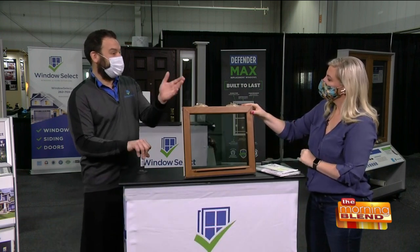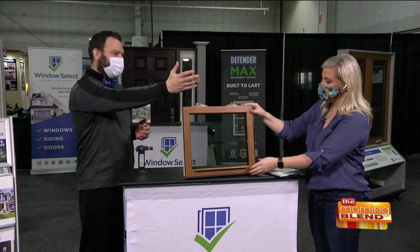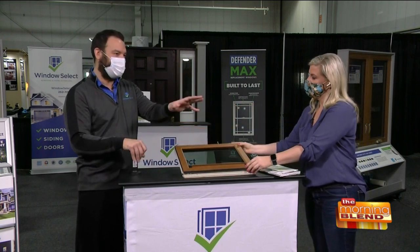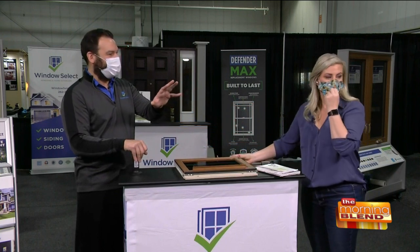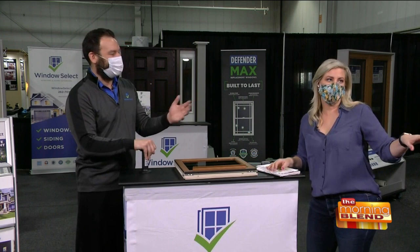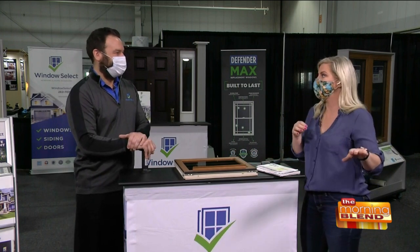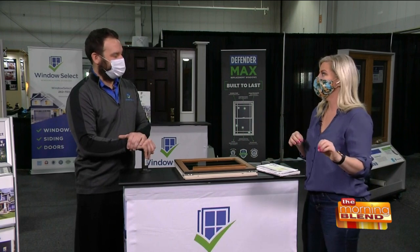Same with our entryway doors — we've got an entryway door right there. There is no wood in that door whatsoever — it's 100% composite fiberglass. It has a light grain wood look and it looks just like wood.